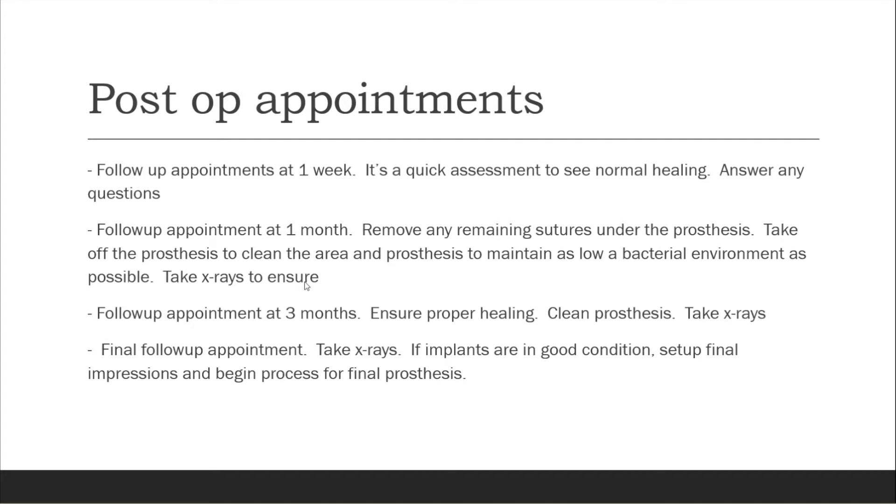We then follow up again two months later at the three-month mark from the day of surgery. We'll take out the prosthesis, take x-rays, and make sure your implants are doing well. The final follow-up appointment is at the four-month mark. If the implants are in good condition, we set you up for your final impressions and begin the process for the final prosthesis. We wait this long because of osseointegration — we need to make sure your dental implants are healing properly with your bone, and moving too fast could cause issues down the road.